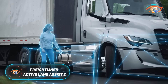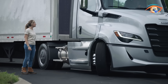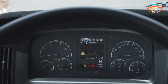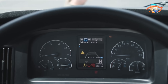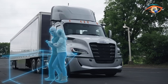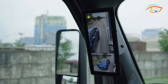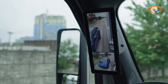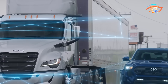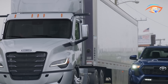The Freightliner Active Lane Assist 2 represents a major step forward in driver assistance and safety technology for modern trucking. Featured in the latest Freightliner Cascadia Gen V, it is part of the Advanced Detroit Assurance Suite, combining radar, cameras, and intelligent control systems to enhance both safety and comfort. The system continuously tracks lane markings and nearby vehicles, helping the truck stay precisely centered. Its Lane Keep Assist provides gentle steering corrections, while Lane Departure Protection alerts the driver and nudges the truck back if it drifts unintentionally.